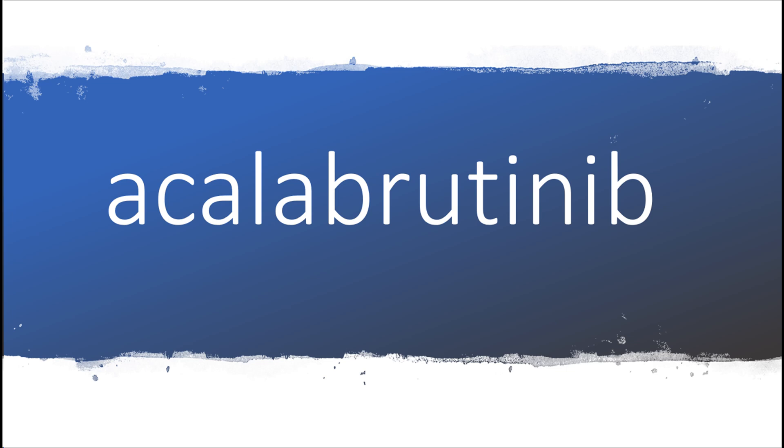Acalabrutinib. The differences are subtle, but you heard two different ways of pronouncing this word, and both represent how American scientists in the United States pronounce it.